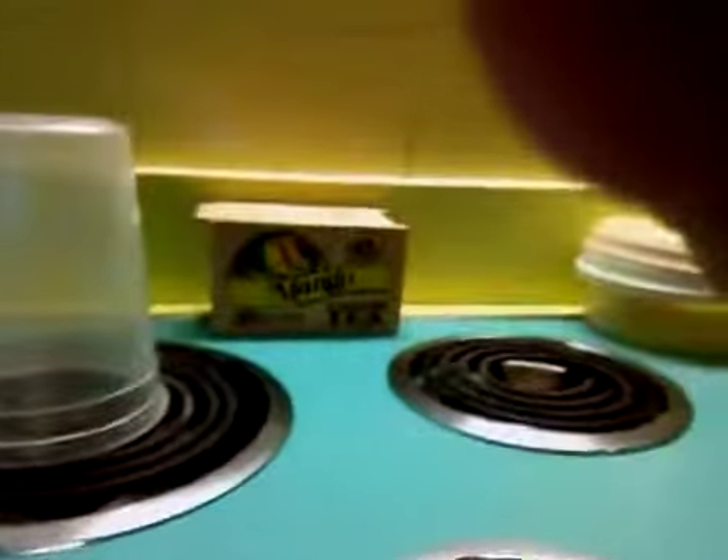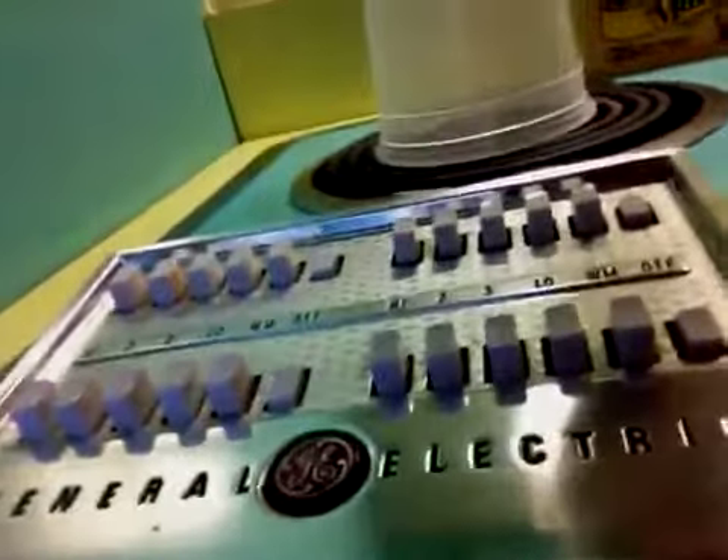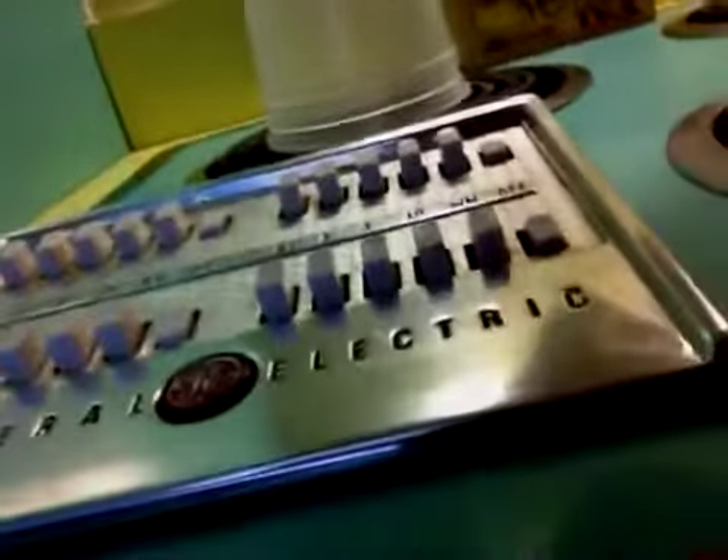I wish we had a retro refrigerator, but the only refrigerator we have is this modern monstrosity. Now we also have our retro stovetop, which is original as well. It's in great condition and it's got the whole logo with the push buttons.